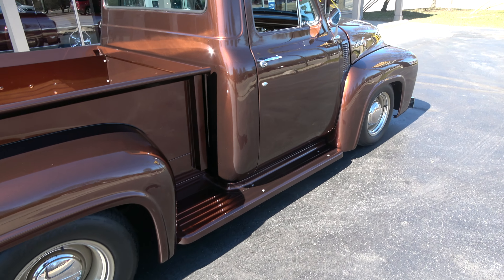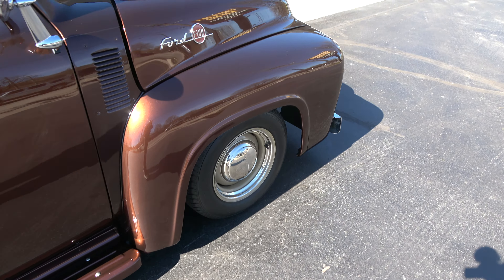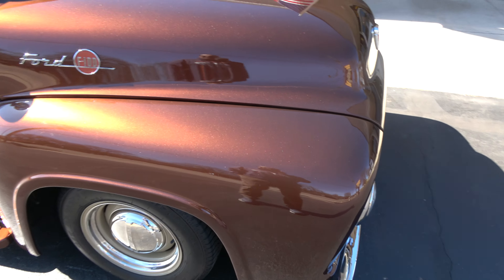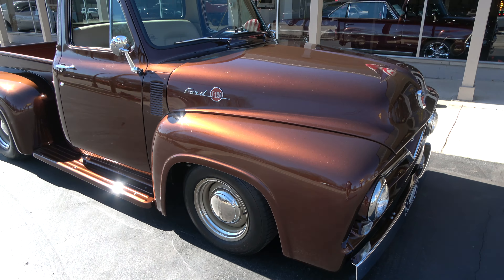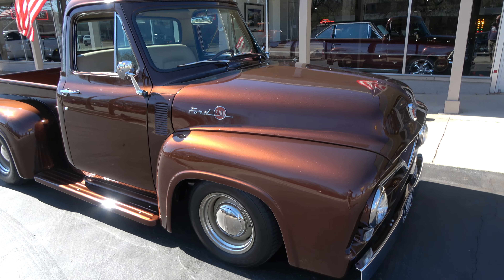It's got a 350 small block underneath the hood with AC. It's got a Mustang II front suspension with disc brakes. Just a gorgeous, gorgeous truck.